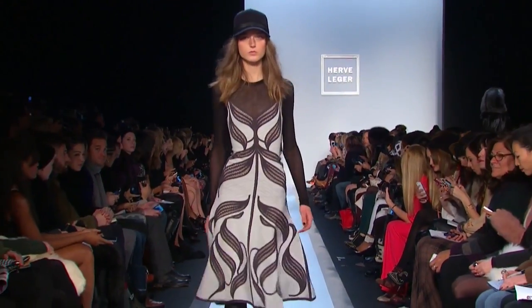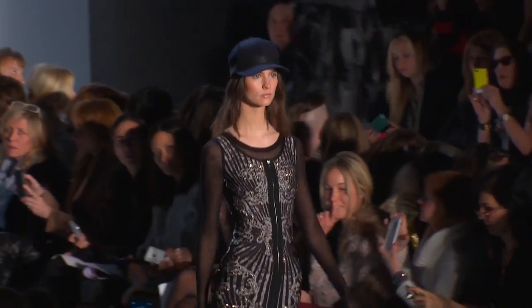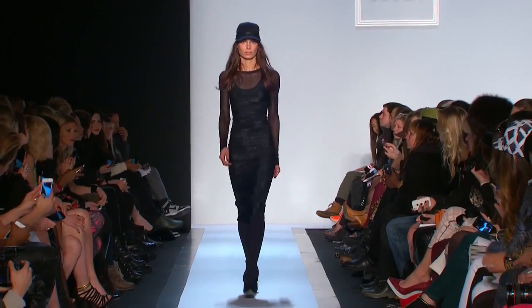So Luba, how would you describe the Hervé Léger collection? The Hervé Léger collection for fall 2013 is sculptural, architectural. It's also cool and edgy. We use a lot of jacquards, black and white. We play with bandages. It's both glamorous, but it has a cool edge to it.